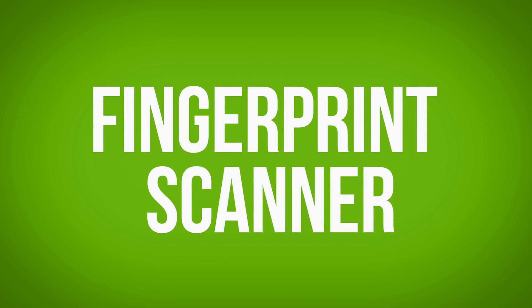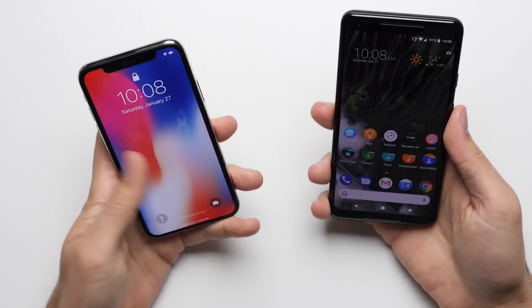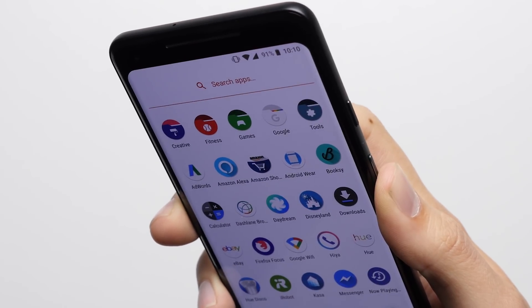Reason 15: Fingerprint Scanner. Unlike the iPhone X, the Pixel 2 still has a fingerprint scanner, which not only allows you to unlock your phone faster than Face ID, but it also works with special gestures that allow you to reveal and hide the notification shade with just a swipe.